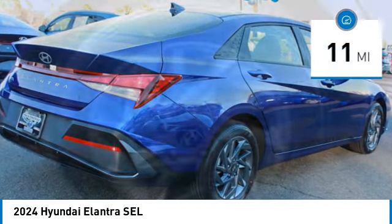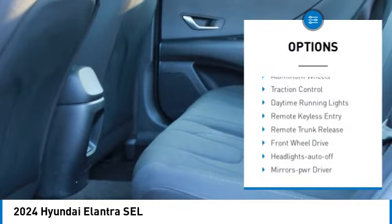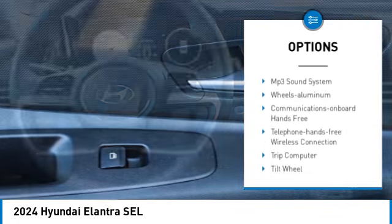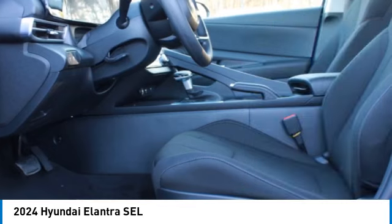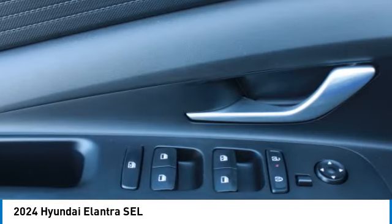This vehicle has less than 100 miles. Here are some of this vehicle's great options: aluminum wheels, traction control, daytime running lights, remote keyless entry, remote trunk release, front wheel drive, headlights auto off, mirror memory, navigation system, and security system.